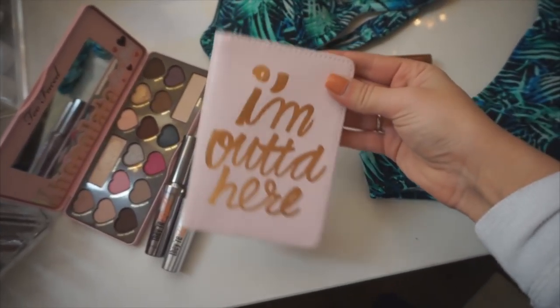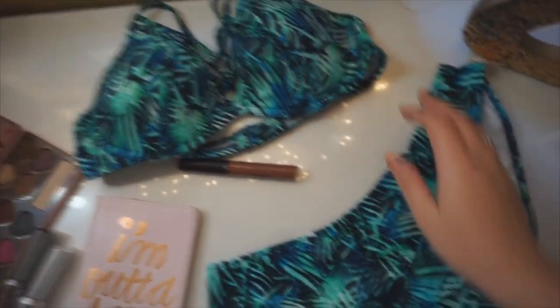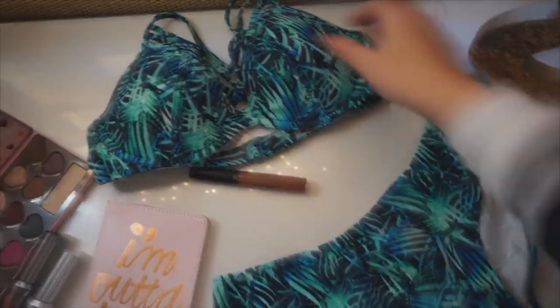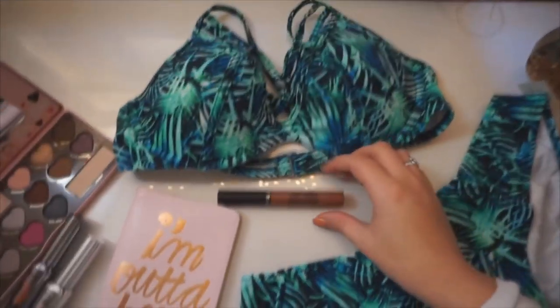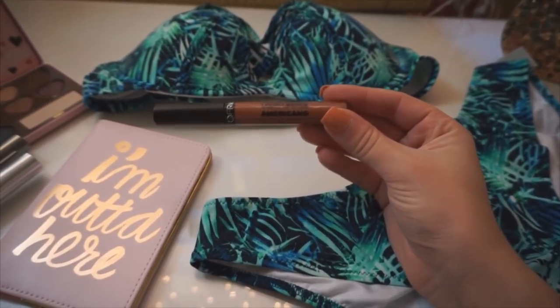Hi guys, welcome back to another week. I wanted to show you guys a couple of things that I'm bringing on vacation. Let me know if you want to see a vacation get-ready or what I'm bringing. I just got the cutest bathing suit in the mail from Victoria's Secret. I also got this passport cover off of Amazon, but I think they have it other places. And then this bathing suit from Victoria's Secret has crossing on the front — I think it's so pretty.